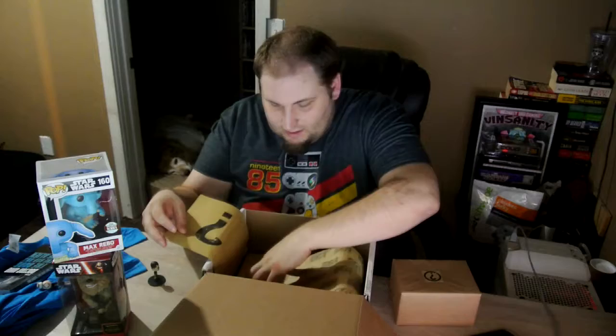There's also a box in here that's kind of light with a big question mark on it — I'll save that one for last.